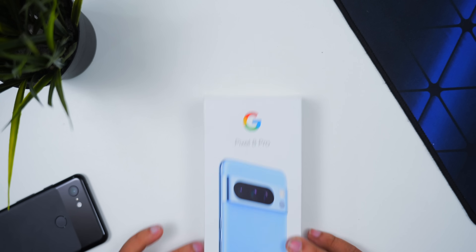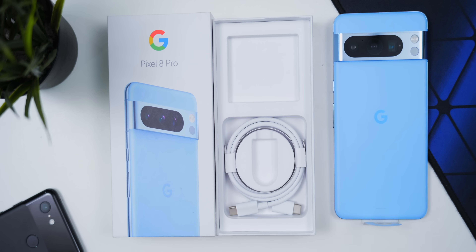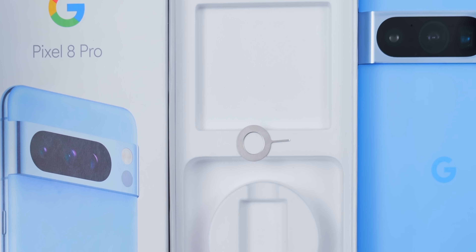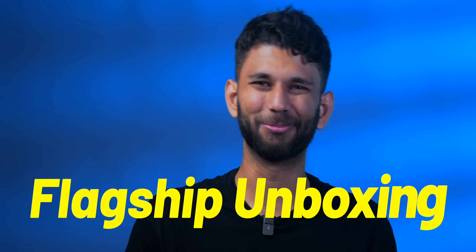Now these Pixel devices came in a Google box but the retail box is like this. You get the phone, cable, USB-C OTG, a SIM ejector tool which kind of looks like a location pin, and that's it. No charger — flagship unboxing.